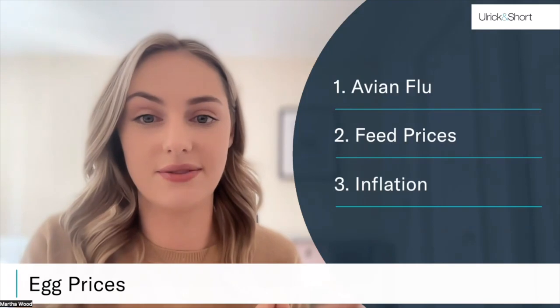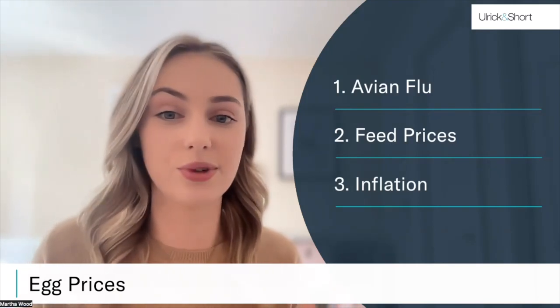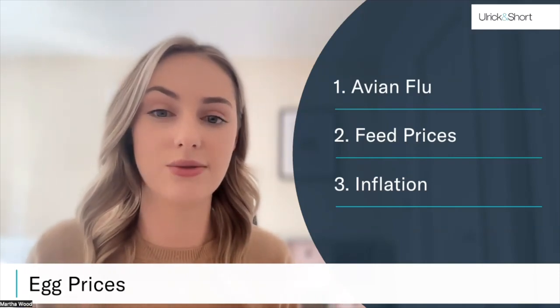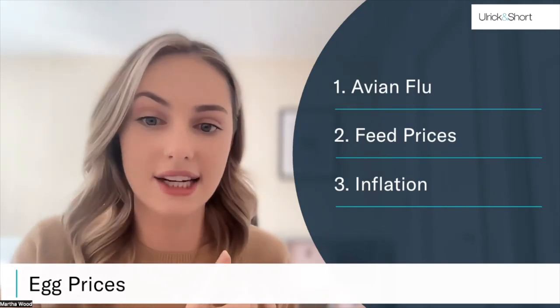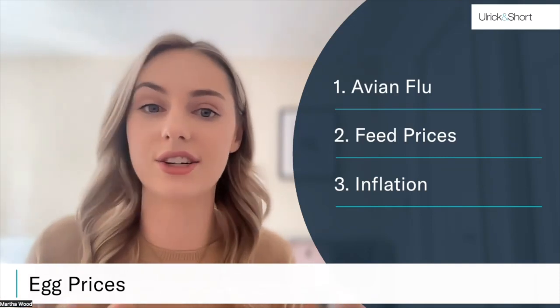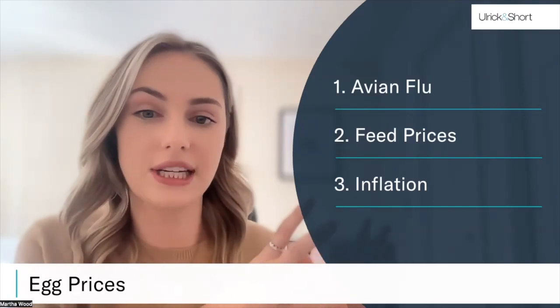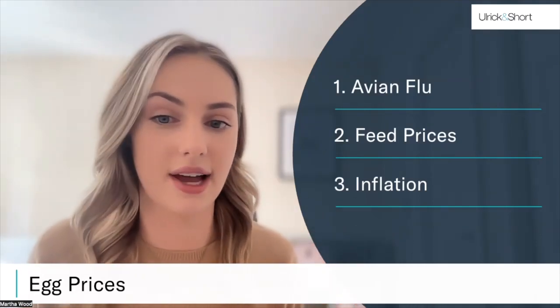The third factor affecting egg prices is inflation. Unfortunately, inflation has increased across the board — in food alone we've seen it rise to over 17% in the UK. We've also seen increases in energy and fuel costs which have made both production and transportation exceptionally expensive. So the result of these three factors has seen an eye-watering increase in the prices of eggs.